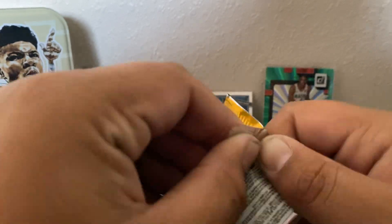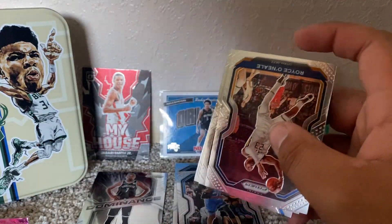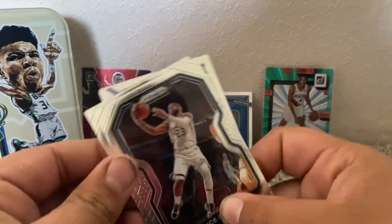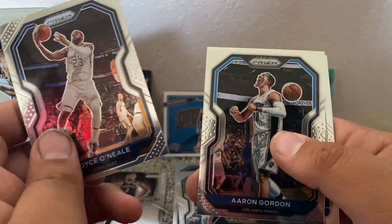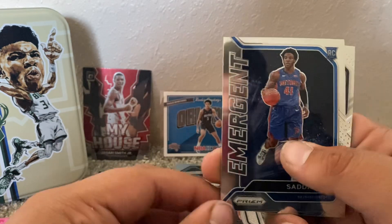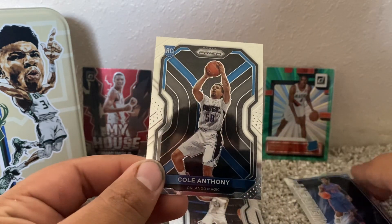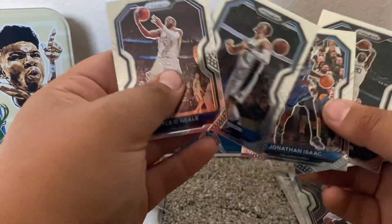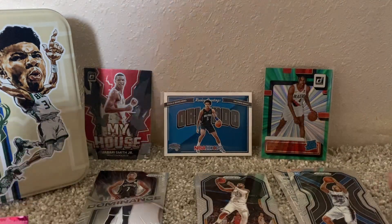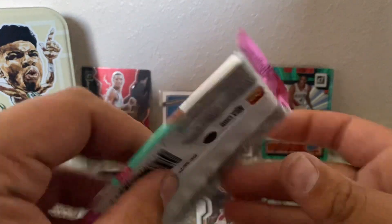And this last pack of prism. Royce O'Neal, Aaron Gordon — that's a Magic Aaron Gordon. I guess these are 2020-21. Emergent Rookie Card — Saddiq Bey. Cole Anthony Rookie Card. I don't know if these are rookie cards in these packs. I like Cole Anthony — he came from one of my favorite colleges, North Carolina. So that's a nice pull. Now we're going to get into the optics.